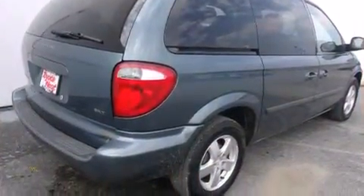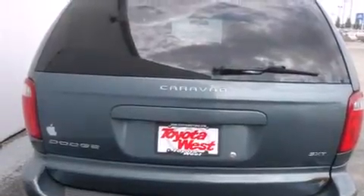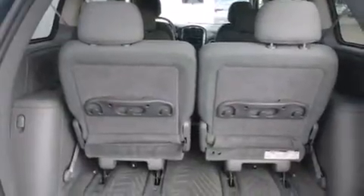Features include cruise control, full-power accessories, a rear window defroster, side curtain airbags, privacy glass, and an automatic climate control system.